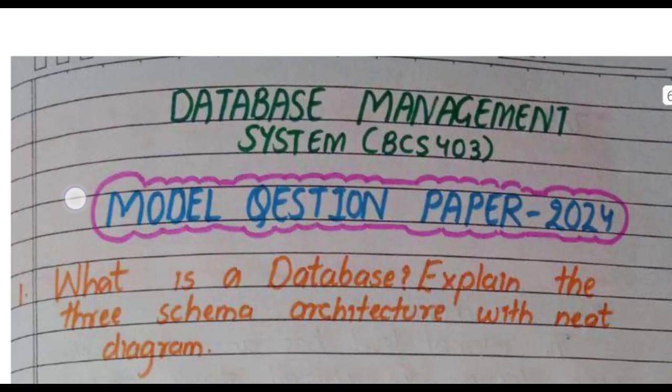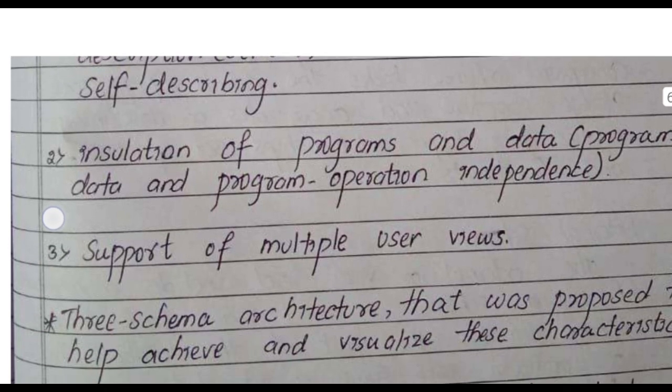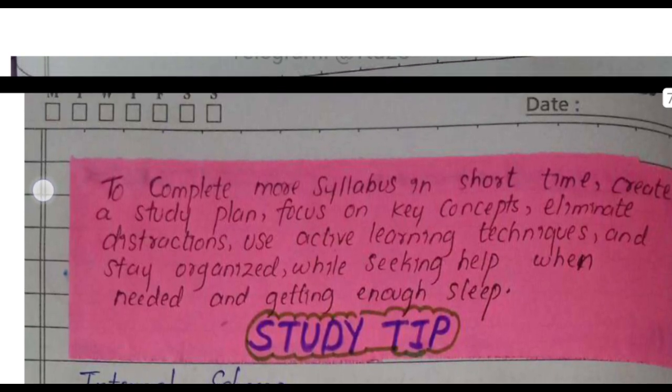Remember, it's always a good idea to glance through all the topics in your notes to make sure you haven't missed anything. By following these steps, you can greatly improve your chances of doing well on the exam.